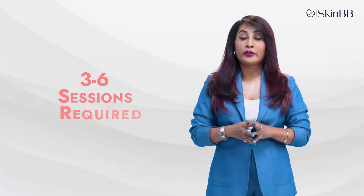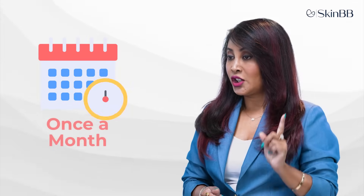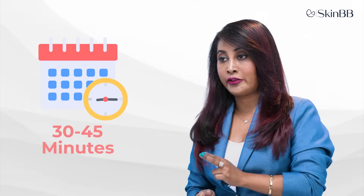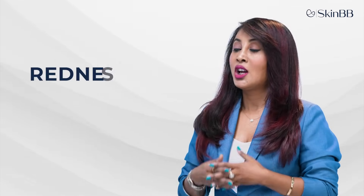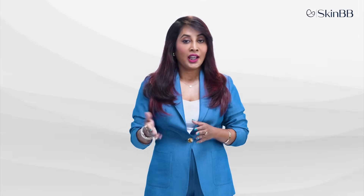The number of sessions required ranges from three to six, depending on the severity of the condition being treated. Sessions are done once a month and take 30 to 45 minutes. Post-procedure, the patient may experience redness, edema, and a slight warm feeling.